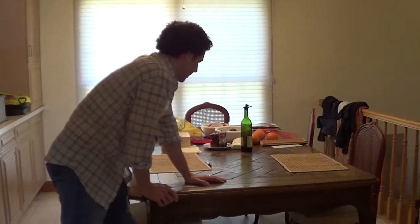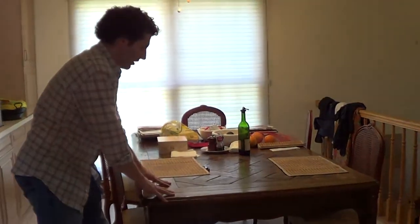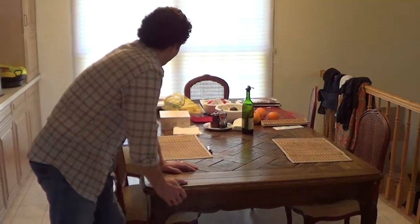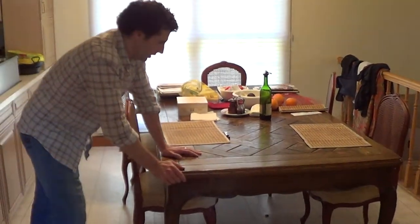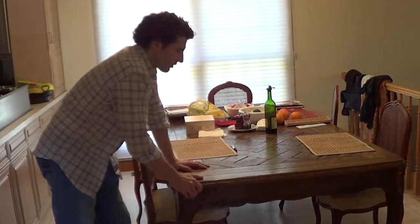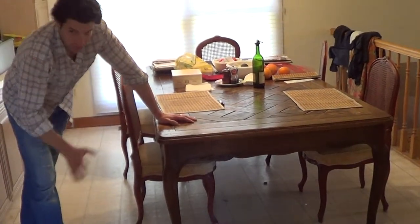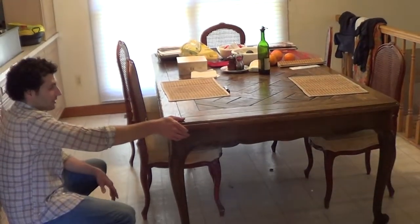Just a couple minutes on this table. First of all, it needs to be refinished, and that's really the only problem with it. In my opinion, this is the ideal dining table or kitchen table — this would go beautifully in a country-style kitchen. Right now it's in a home occupied by some tenants and the table's here so we're permitting them to use it. The table is in overall great condition with no major problems anywhere other than needing to be refinished.